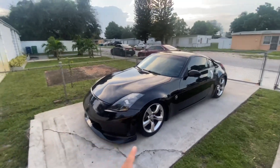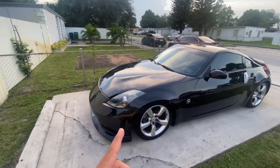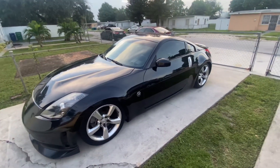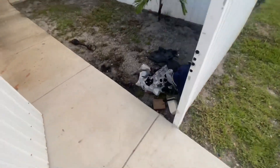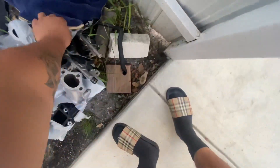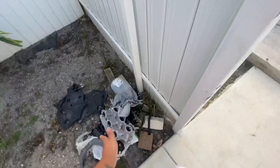So the plan is: get some three-inch intakes, do some weight reduction, and get it retuned. I do have these VHR manifolds that have just been sitting here — I don't know what to throw those on yet, but if I do throw them on it'll be right before the tune. I'll just leave them there for now.